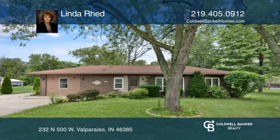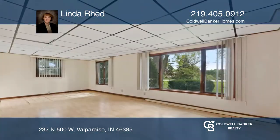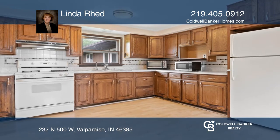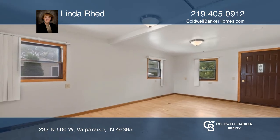This brick and cedar ranch with three bedrooms and one and three-quarter baths boasts a beautiful country setting on half an acre. This home has many windows to enjoy the wonderful views, and there is a patio area in the rear for summer relaxing.